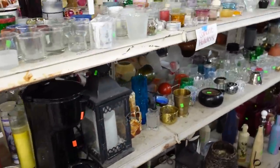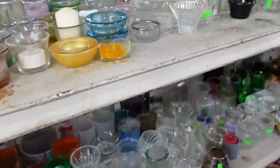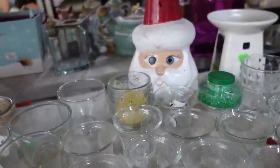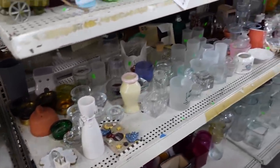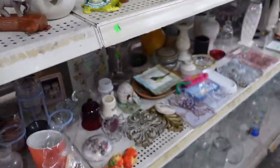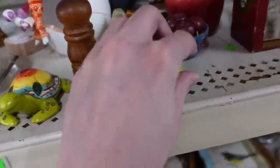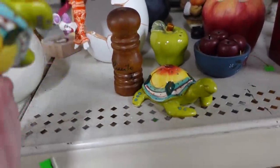Looks like the candle aisle. Well, there's Santa Claus - he looks a little spooked. There's a couple of salt and pepper turtles. I don't see prices on them though. That's a shame.